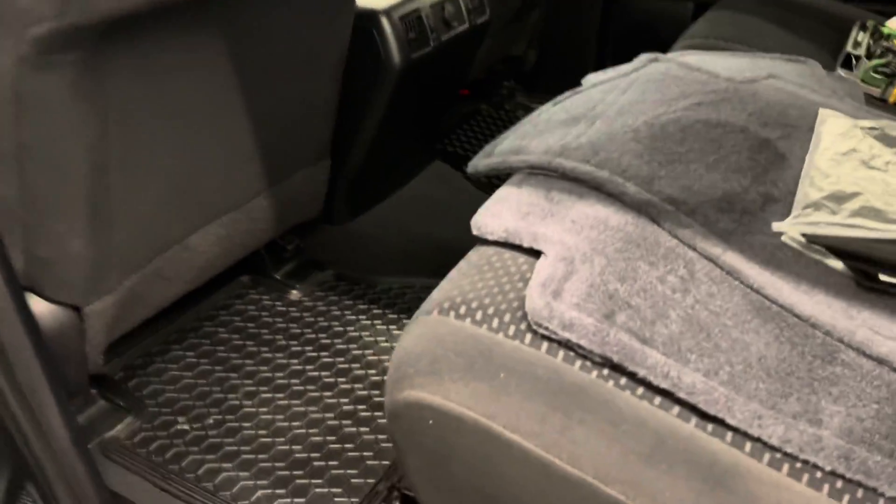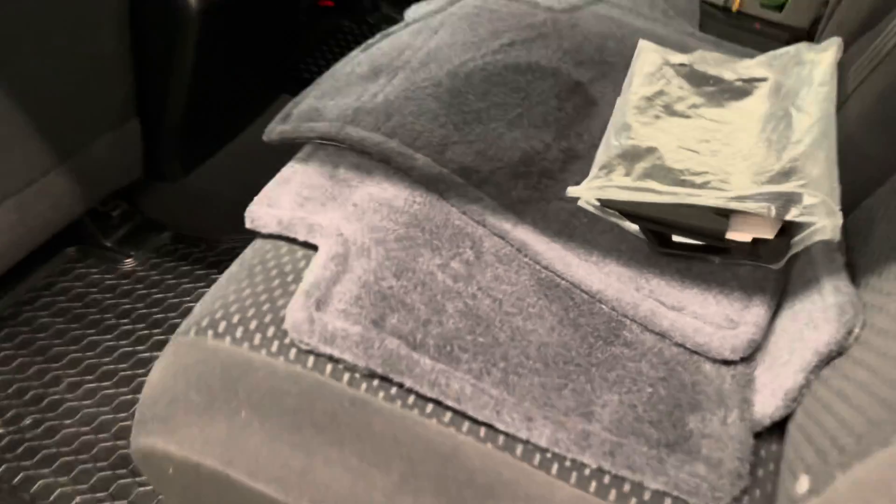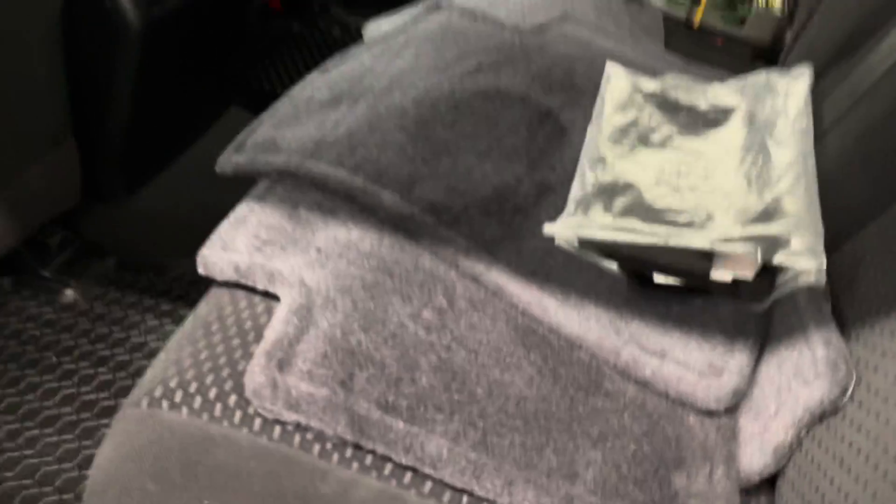This is a CrewMax trim, giving you much more rear legroom as you can see there. You've got rubber mats throughout the vehicle and carpet mats here as well. Both are OEM fit.